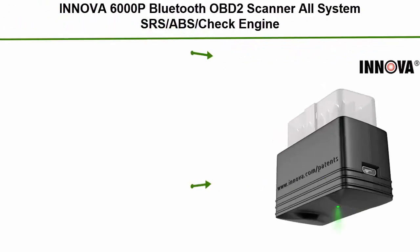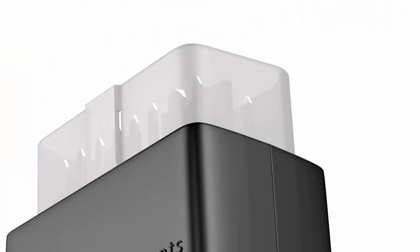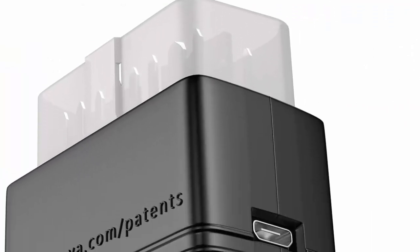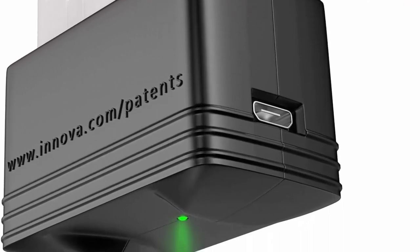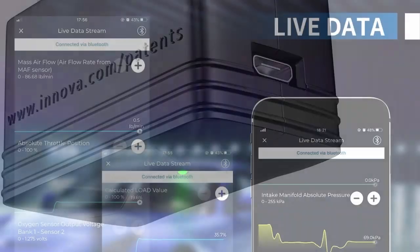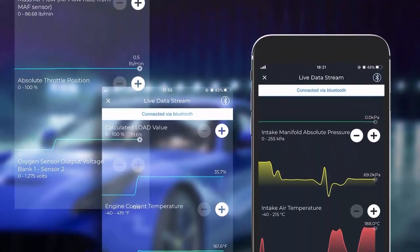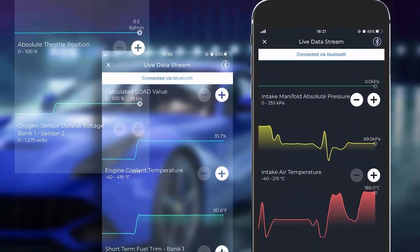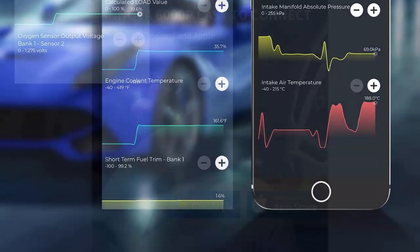Top 10: ANOVA 6000P Bluetooth OBD2 Scanner — All System SRS ABS Check Engine, Live Data Diagnostic Code Reader and Scan Tool for iPhone and Android, applicable to most American cars after 1996. This OBD2 scan tool can be connected with your mobile phone, and can comprehensively read and clear ACU modules and their trouble codes. Turn your iPhone or Android device into a professional-grade diagnostic scan tool. The diagnostic scanner will help users avoid blind maintenance, saving money and time.